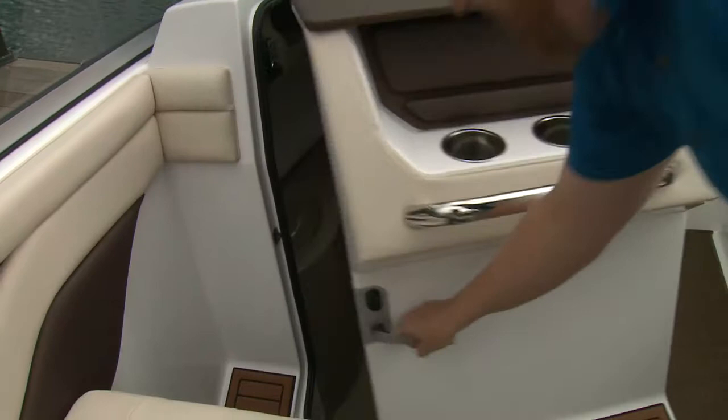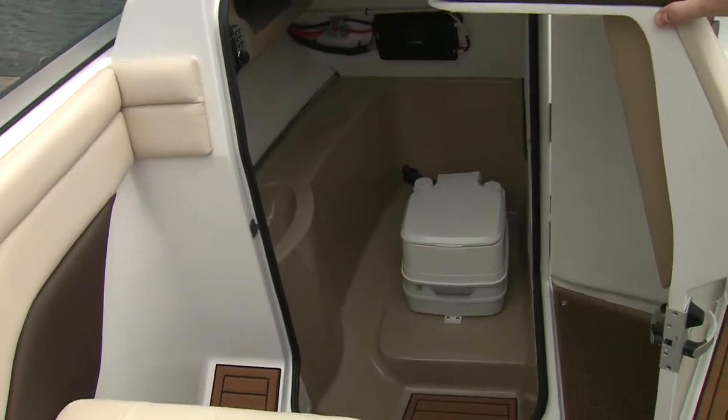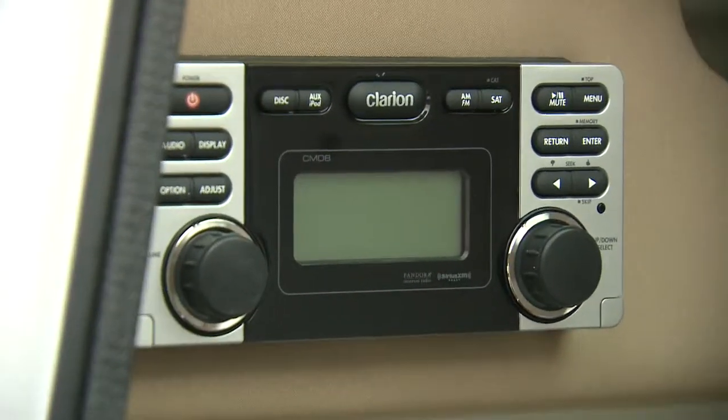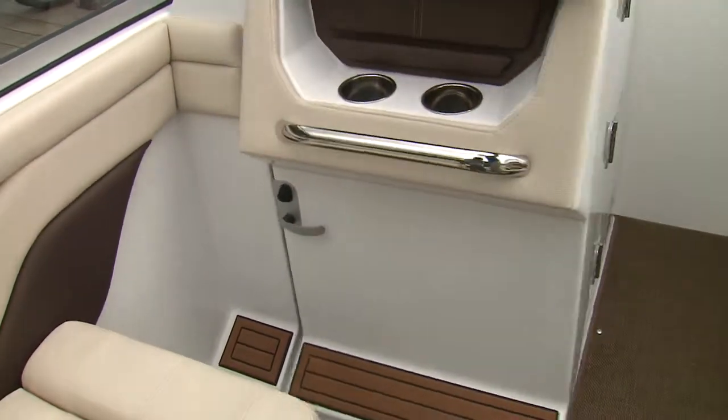What jumped out to me was the hideaway head on the port side — makes a full day out on the water a little more civilized. Though the placement of the stereo controls in here is something I might change, but if that's the biggest complaint, life is good.